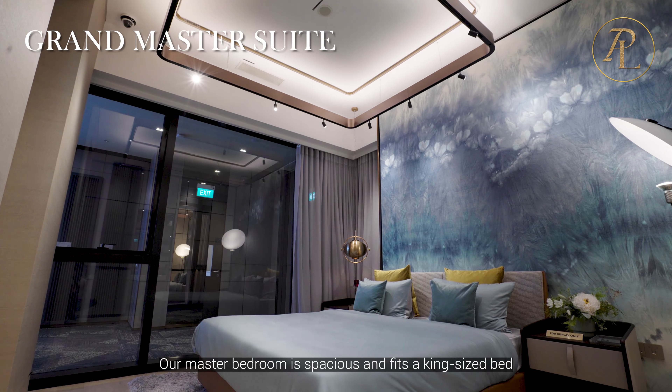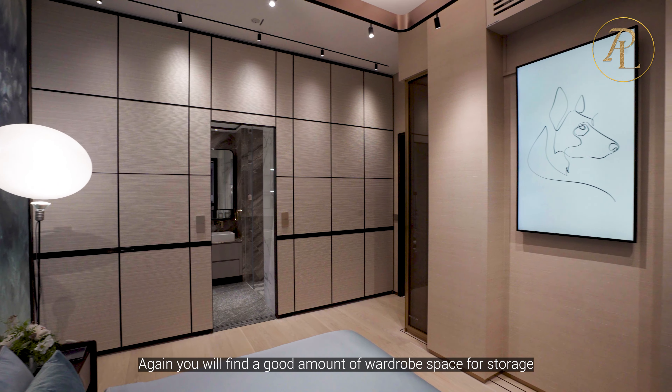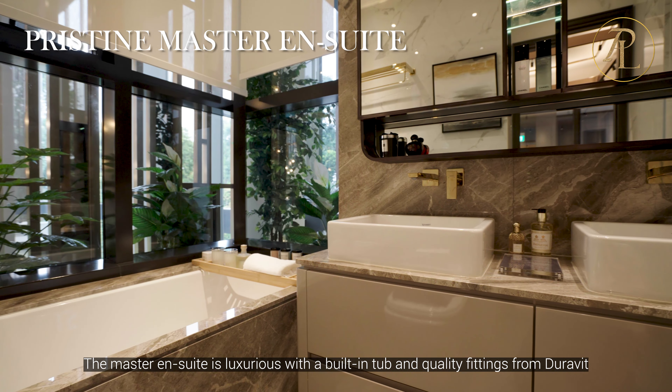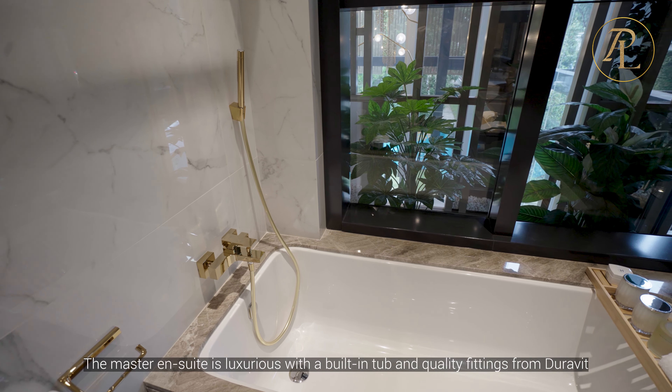Our master bedroom is spacious and fits a king-size bed. You will find a good amount of wardrobe space for storage. The master ensuite is luxurious with a built-in tub and quality fittings from Duravit.